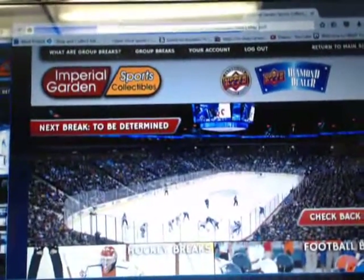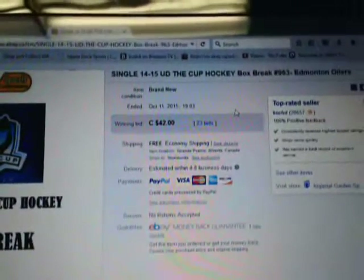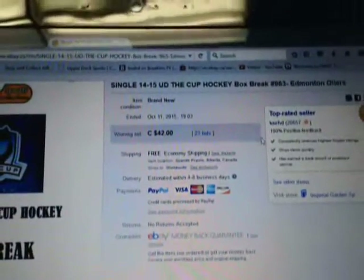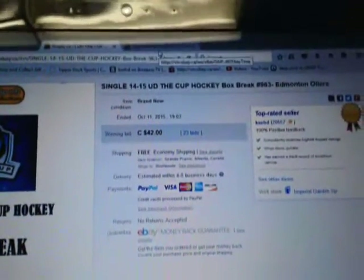Hi everyone, welcome to Imperial Gardens Single Break number 963, 14-15 Upper Deck of the Cup. The last time ending the break was the Inventile Oilers on October 11th at 7:03pm Mountain Standard Time. To our current day and time, click refresh — it's currently Monday, October 12th at 12:30am Eastern Time.